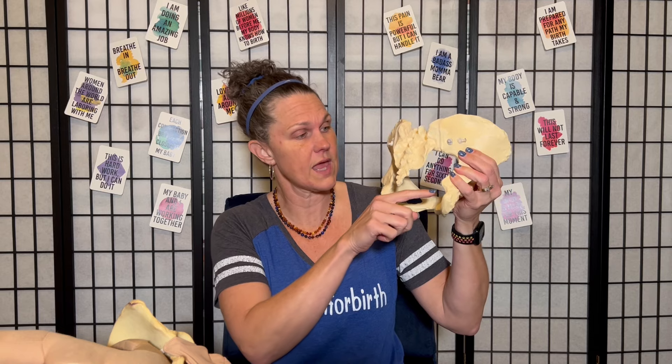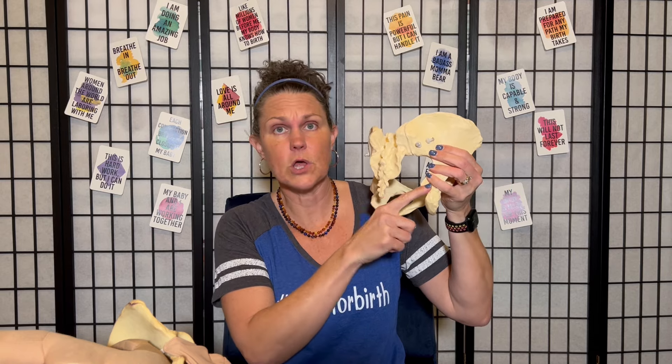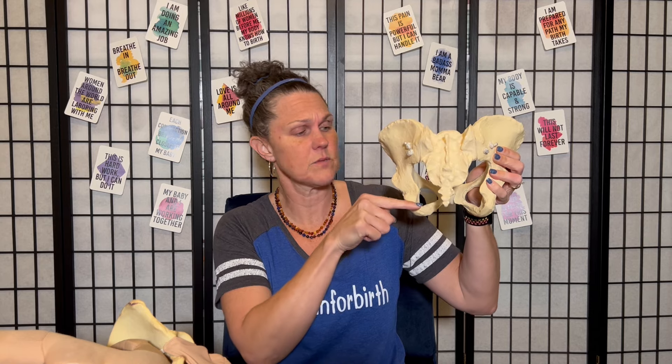The cool thing about natural childbirth is the uterus being a muscle — your uterus is going to push your baby out. When your baby gets ready and is in the bottom of the pelvis, the baby's top of the head is about two centimeters below the ischial spines on the backside of the body.